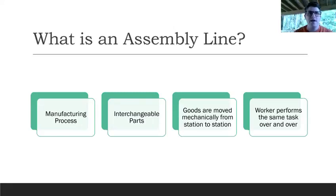Let's say you work at a candy factory and your job is to place milk duds on a pan. That's going to be your job — you do the same task over and over again. And that's what makes production so fast with assembly lines.